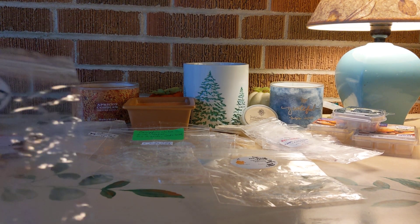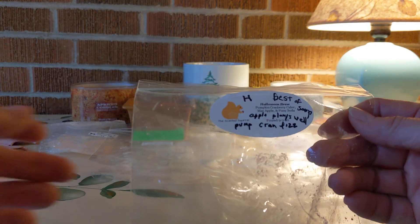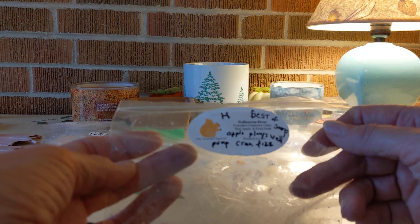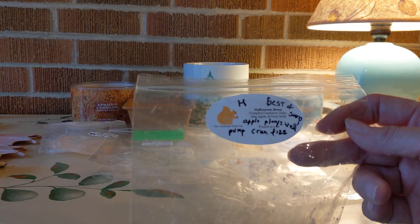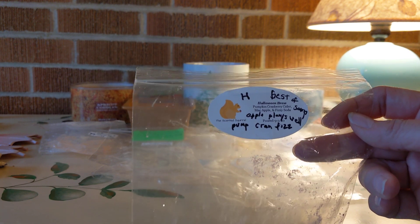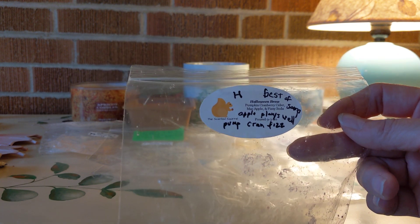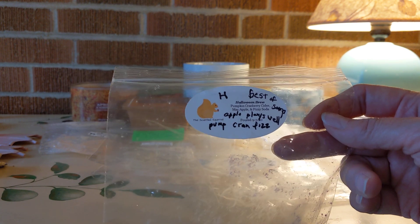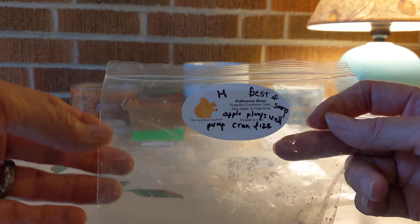My favorite of the Scented Squirrel Pumpkin Sampler — and my star of the show this week — was Halloween Brew: pumpkin, cranberry cider, Mac apple, and fizzy soda. This is spectacular. I love cranberry and I love fizzy soda. The pumpkin and Mac apple played so well together — Mac apple and I have a complicated relationship, but here it's a beautiful supporting note. The cranberry and fizzy together lasted forever, high throw. I loved this one and I hope to buy it again next year.